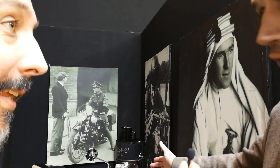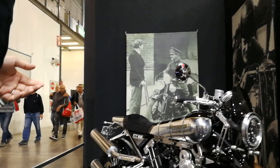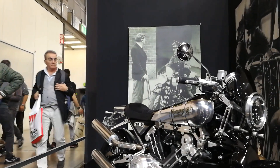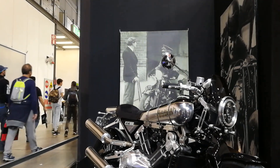We can start with the SS100MK1, which is the first model they've made. They relaunched the brand in 2013 and this is exactly the modern evocation of the Lawrence of Arabia bike.